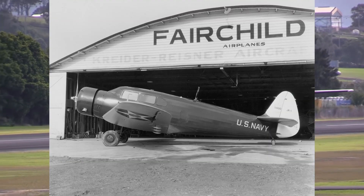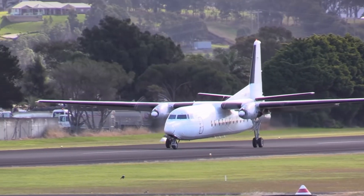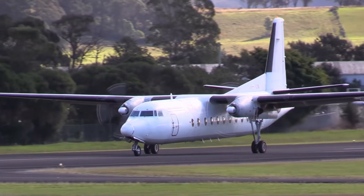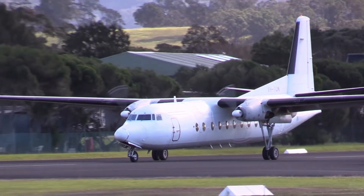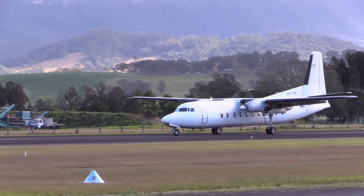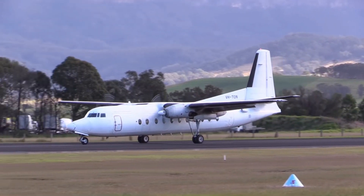Enter Fairchild Aircraft Corporation, a small but innovative company based in Hagerstown, Maryland. Fairchild had a long history of building military planes, but also adapted to civilian aviation. In the late 1940s, Fairchild began exploring the idea of building a new type of transport plane that could meet the needs of the emerging US market.